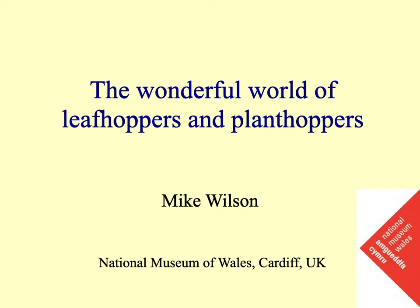Today I want to talk to you about the wonderful world of leafhoppers and planthoppers. This is a group of insects that I've been working on for the last 40 years.